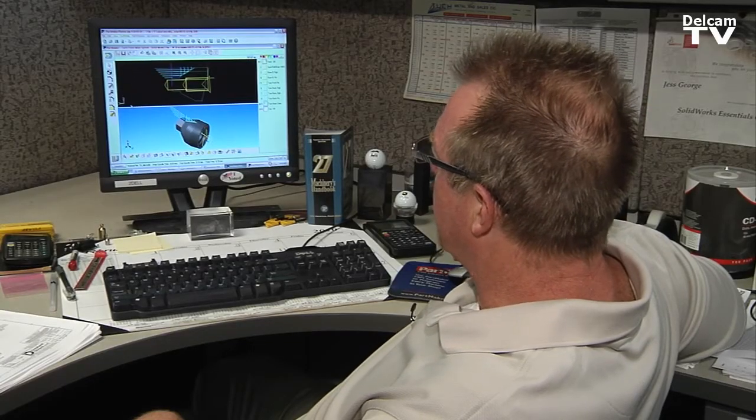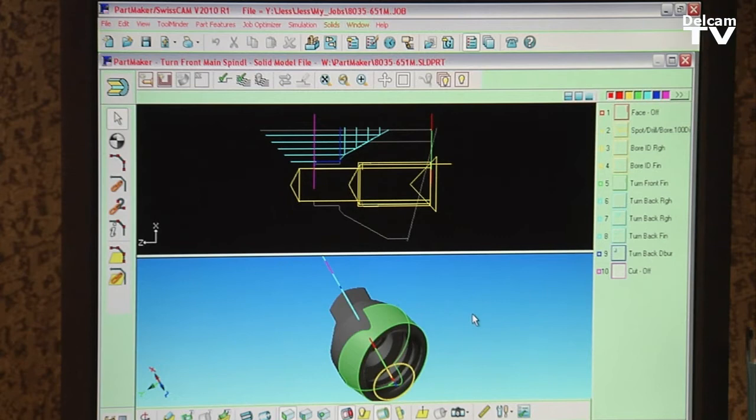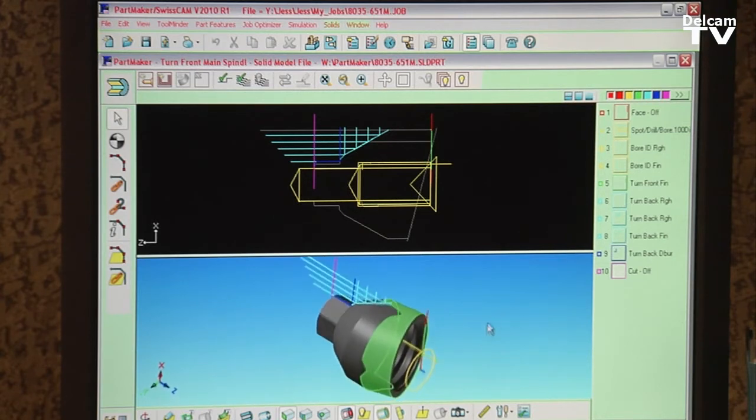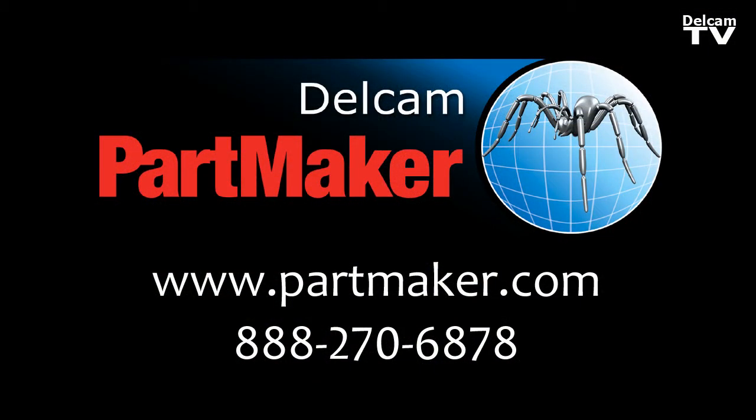And we owe that, number one, to Partmaker. The young guys that we have now can fly that software around like it's nothing. The software is great, but it's the people that support us that makes it. The support that they give us is phenomenal. Partmaker and Delcam are partners of ours — we consider them just like any other employee here. We give them a phone call, put the project on their desk, and they help us right away. Partmaker and the machines that we are running and the guys that we have programming our parts and their experience — it just pulls it all together. You can't beat a winning team, and that's exactly what we have with Partmaker and the team of people that we have here.